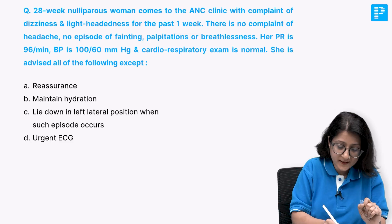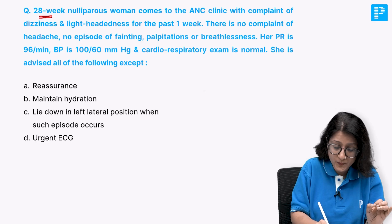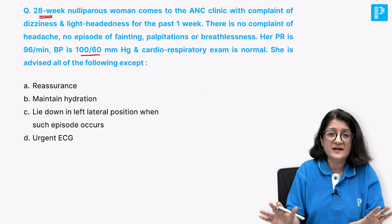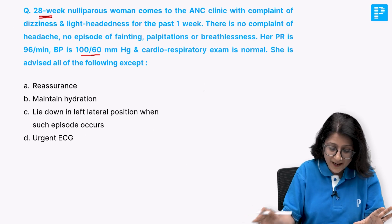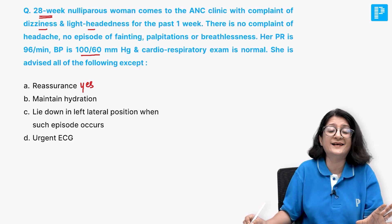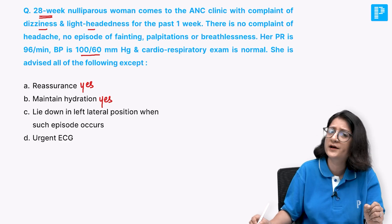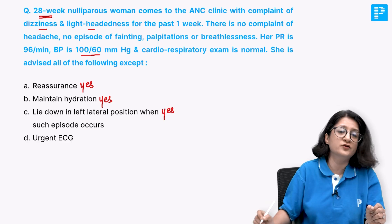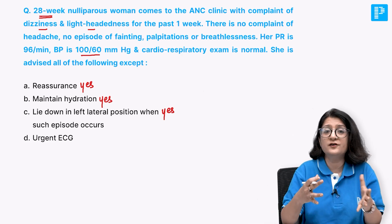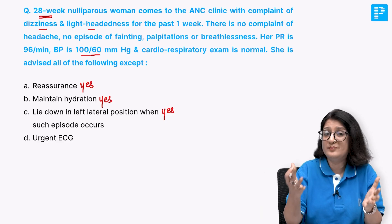Coming back to the question: this woman at 28 weeks is around the time when her BP is supposed to be lowest. But other than that, there are no cardiorespiratory symptoms or signs - just some dizziness and lightheadedness. You reassure her it is physiological and natural. She needs to maintain hydration, and lie down in the left lateral position when an episode occurs because cardiac output and blood pressure will be better.